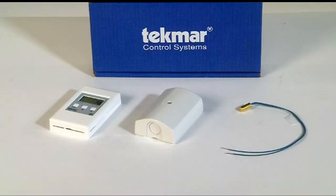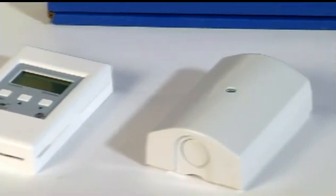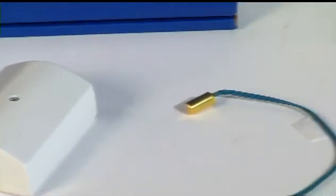They have controls that will control up to one to eight boilers. Some also have domestic water capability. Most Tecmar controls include the control, outdoor sensor, and water sensor.